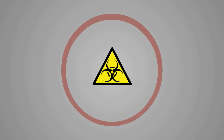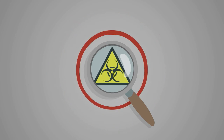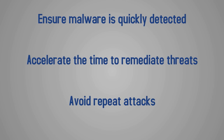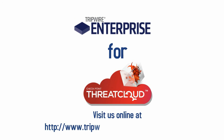With Tripwire Enterprise for Checkpoint Threat Cloud Emulation Service, you get real-time endpoint monitoring and detection with malware verification and identification to ensure malware and malicious changes are quickly detected, accelerate the time to remediate threats, and finally, put preventative measures in place to avoid repeat attacks. To learn more about Tripwire Enterprise for Checkpoint Threat Cloud Emulation Service, visit us online.